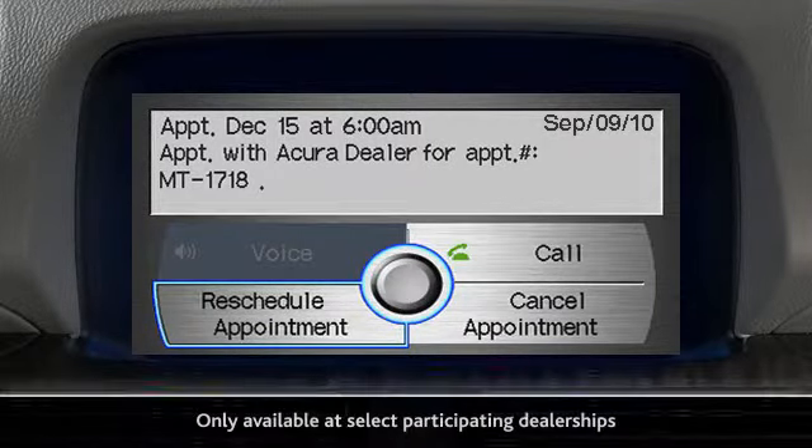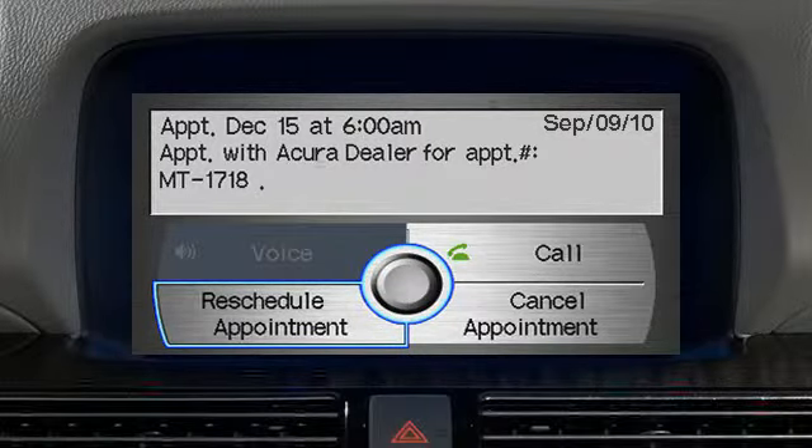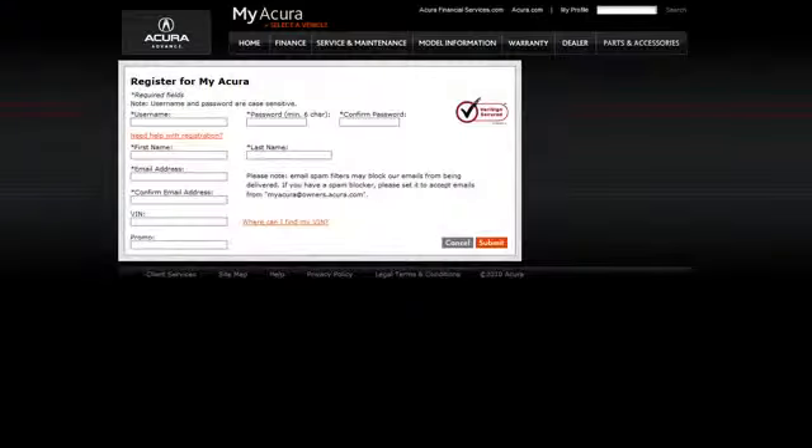If you choose to use this feature, note that it's only available at select participating dealerships. In addition, you must go on the My Acura site to register the required settings for this feature, including your preferences for times and days of the week.